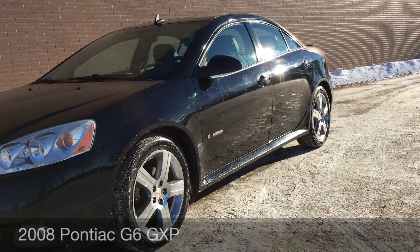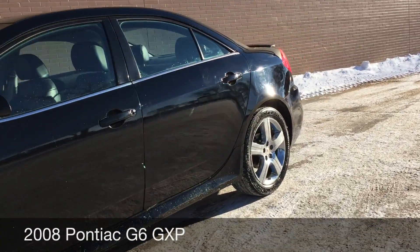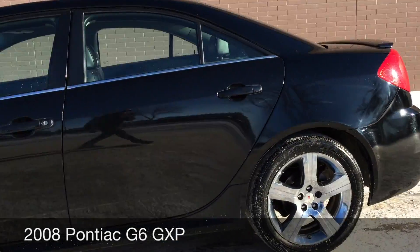Hey, ride time to locations. This here is a 2008 Pontiac G6 GXP.